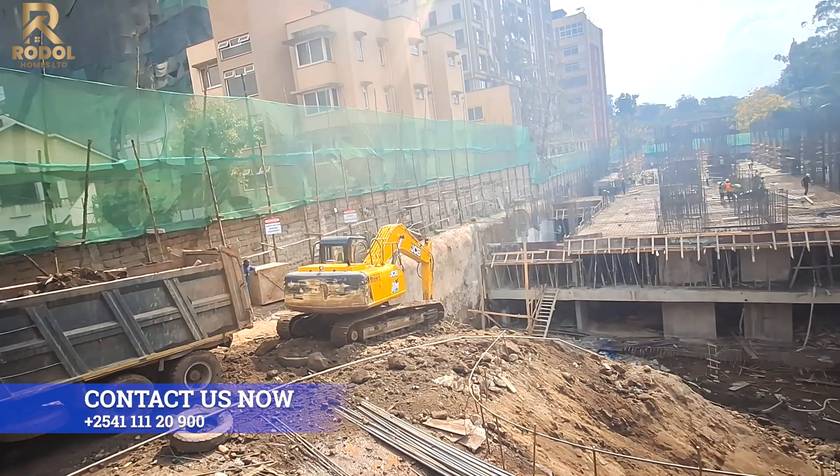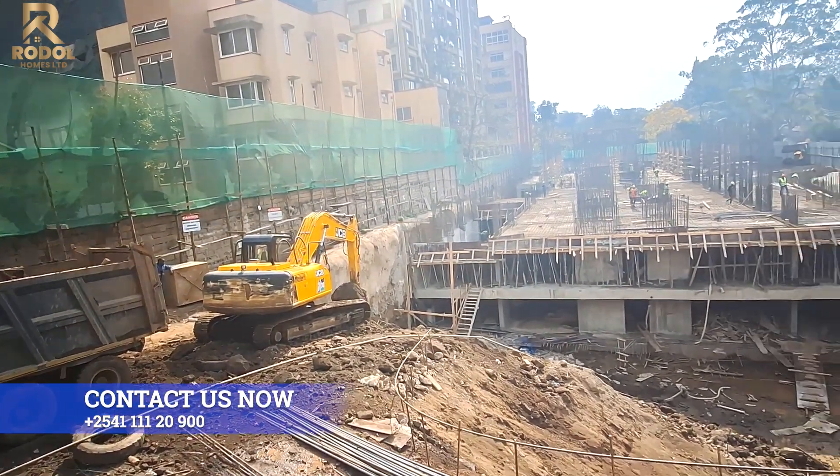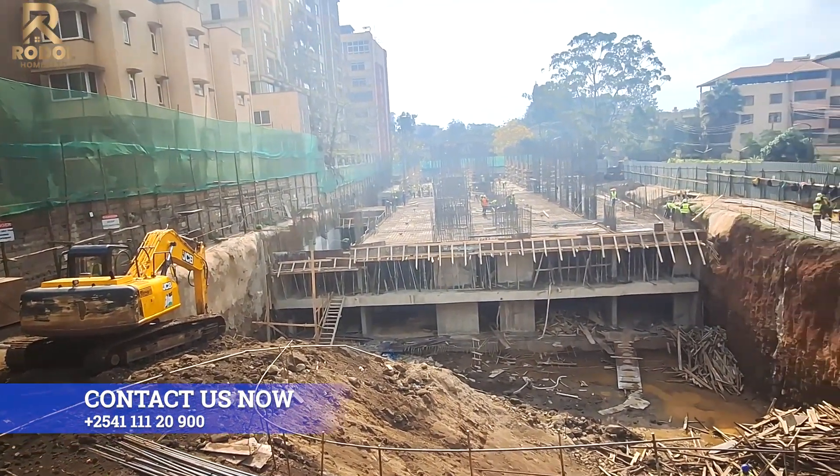Tower B and C comprise of five bedroom duplexes, four and two bedroom units, all with DSQ.